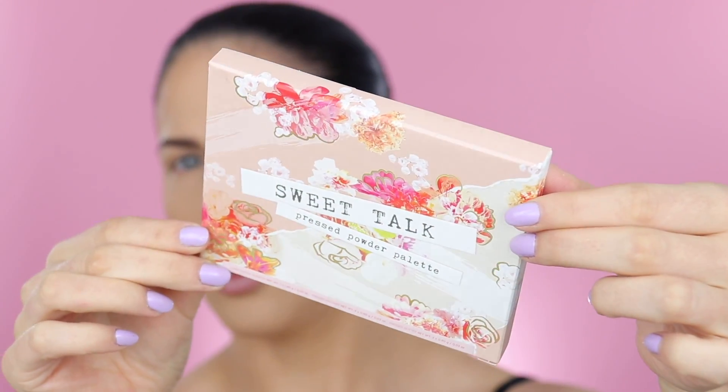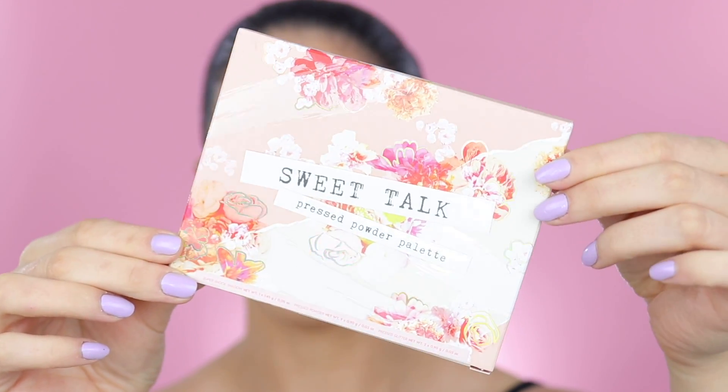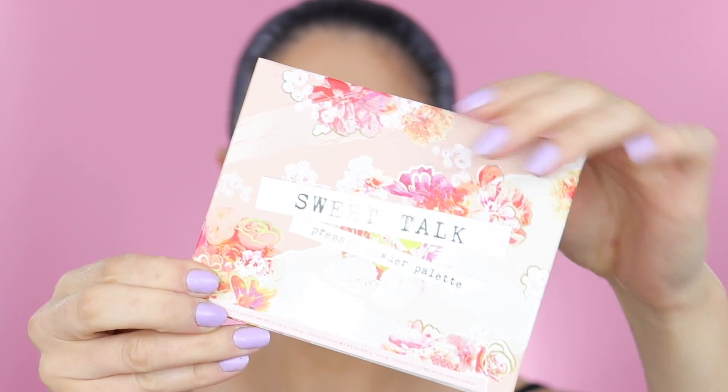Hopefully it is worth the money, because if I'm disappointed by these I'm going to be heartbroken — the packaging is like literally the most beautiful thing ever. This collection does have quite a few different products in it. First up, everybody's going to be most excited about the Sweet Talk — this is a pressed powder palette, a new eyeshadow palette from ColourPop. It's such beautiful packaging, with roses and little reflective parts.